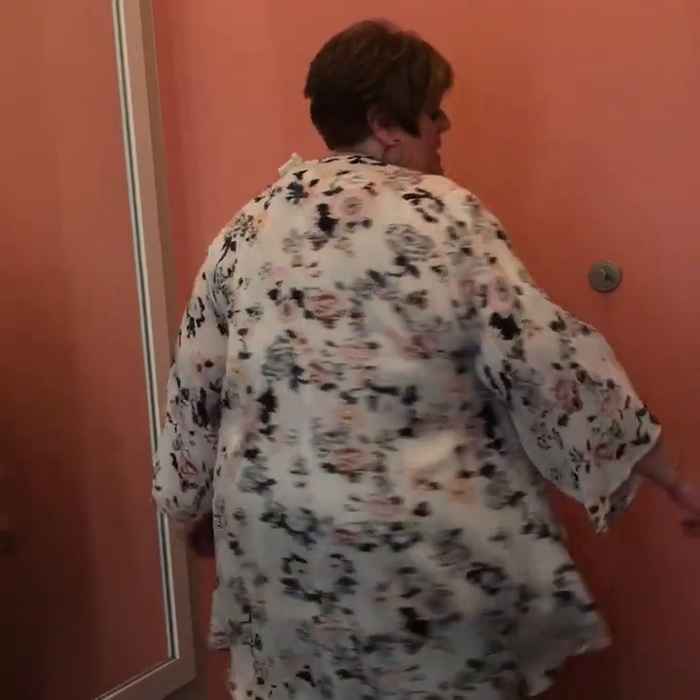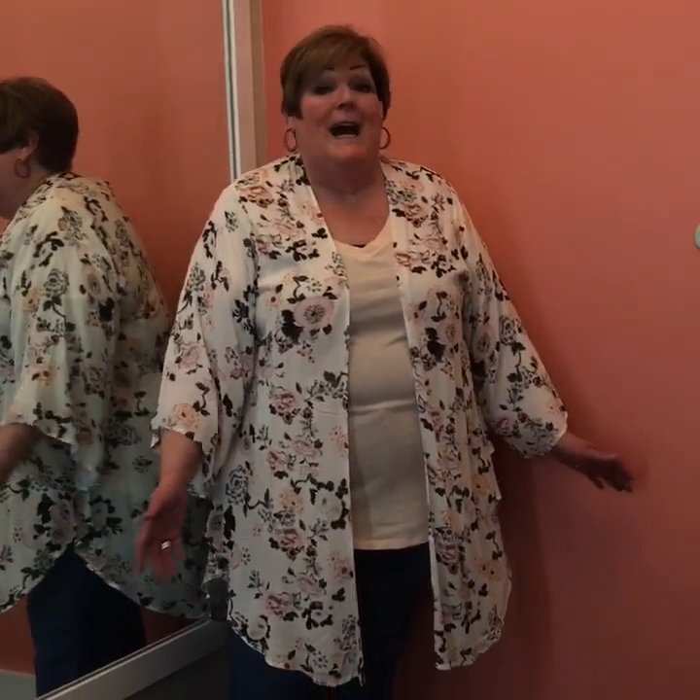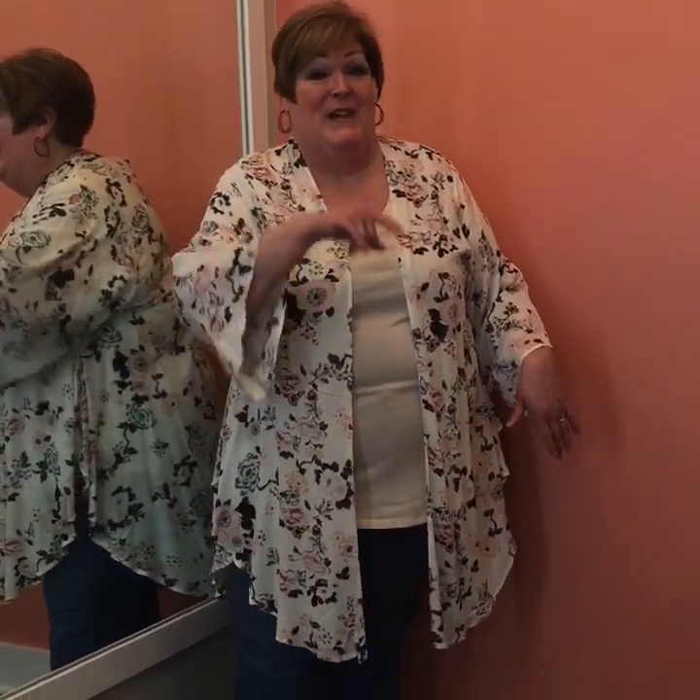What I have on here is the new kimono that just came out at Torrid. It is a cream color background with lovely peach color roses on it. I absolutely love these kimonos — they're like four-season wear. You can do almost anything with them: dress up a pair of jeans and a t-shirt, wear it over something very dressy, put it over a dress. I wasn't gonna let this one slip through my fingers and I got it.